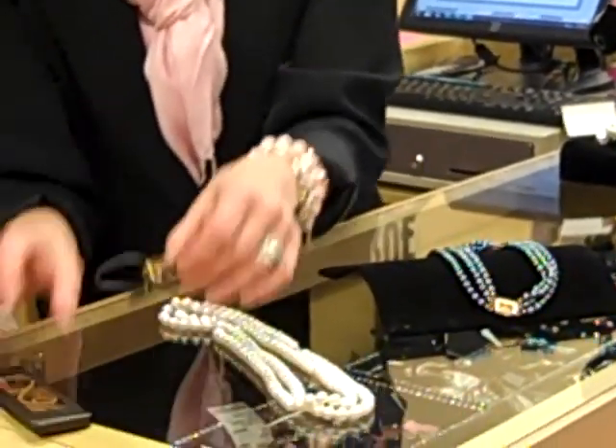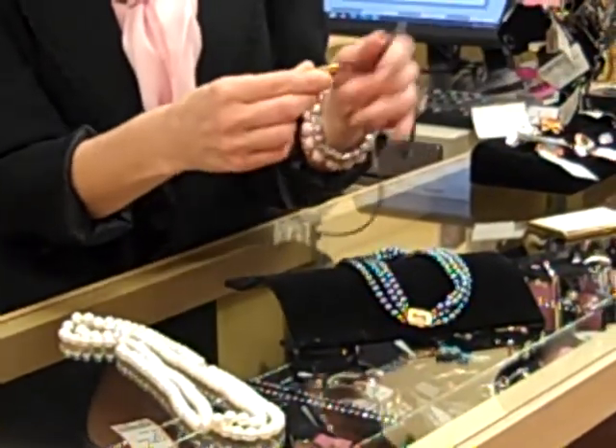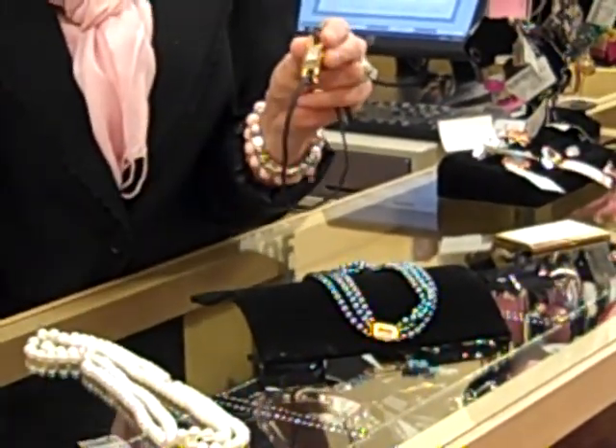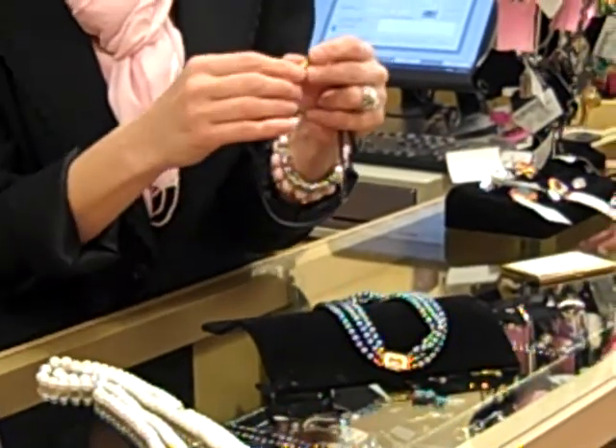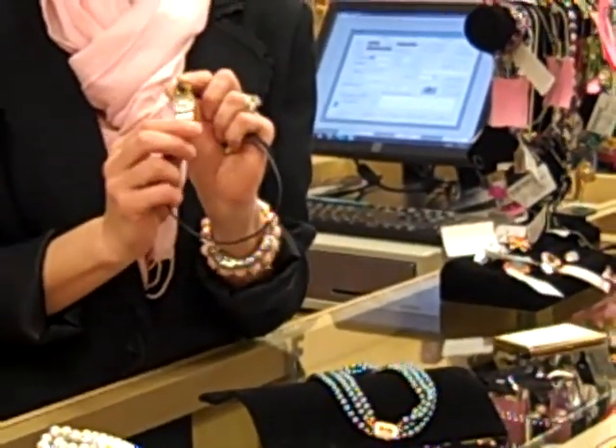Then we have our interchangeable strap Gucci wrap-around watch, leather strap — it comes with black as well as a brown strap. It's an unconventional look for Gucci, but nonetheless beautiful.